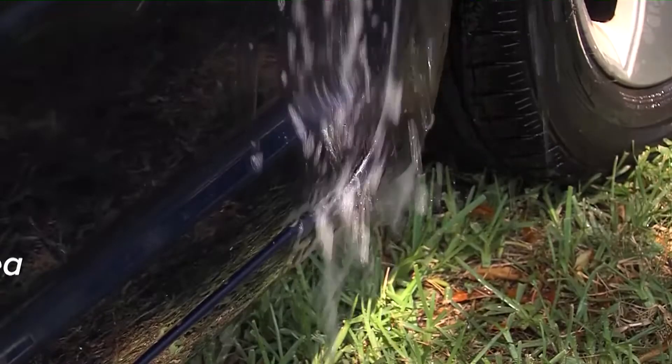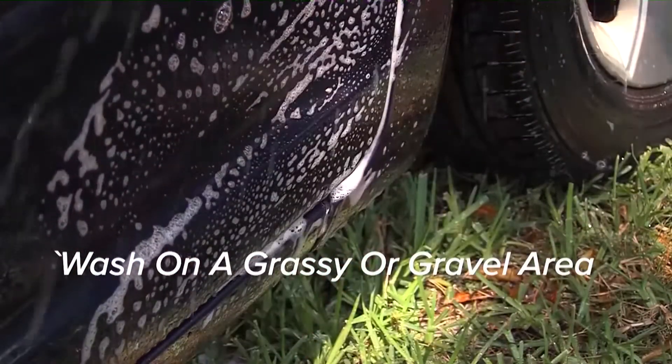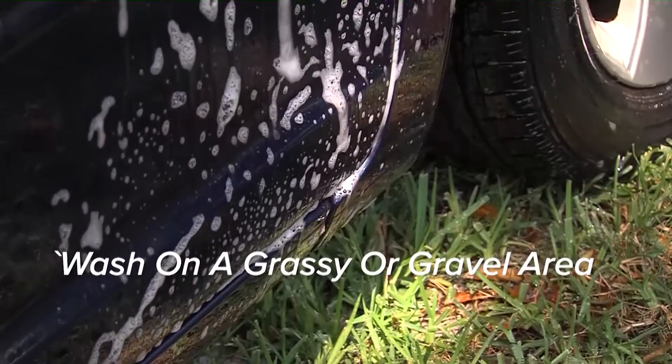If you're going to wash your car at home, there are some simple tips you can use to do it safely so that your clean car is not harming the environment. The first tip is to wash on a grassy or gravel area — that's going to allow the wash water to absorb into the ground and not run off to our storm drains.